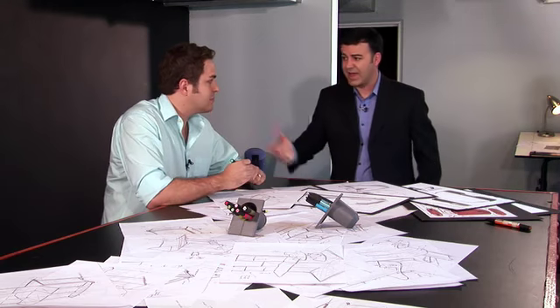After all the casting calls are over and we have our inventors, the first phase of product development typically is industrial design. Here we are in the design lab with lead industrial designer Daniel Bazell.